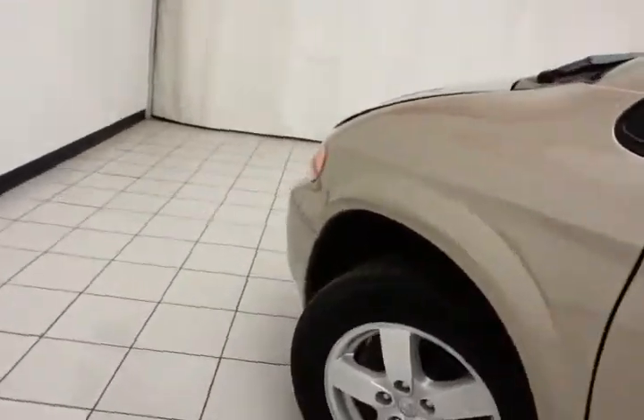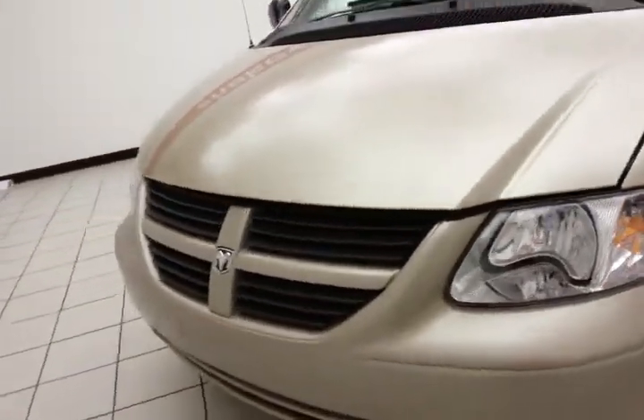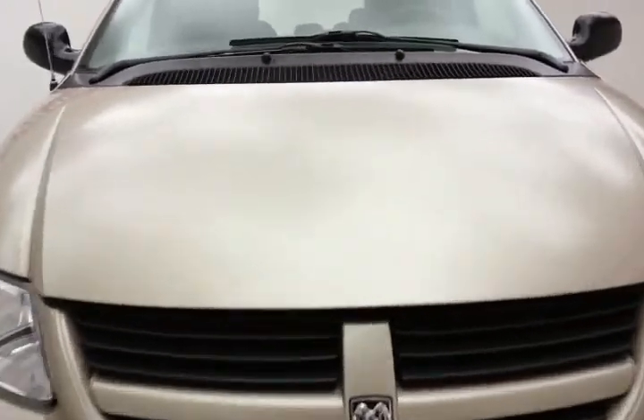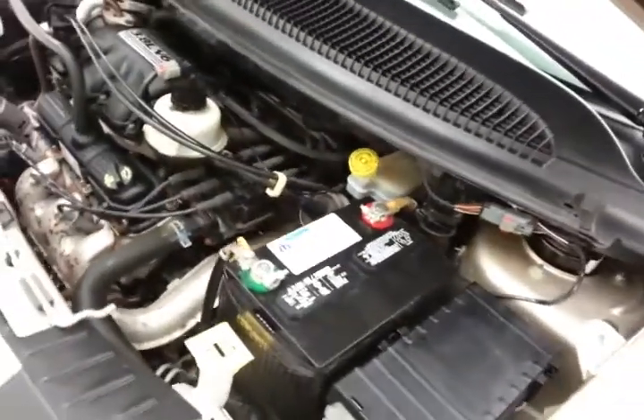Under the hood, this Grand Caravan has a 3.8-liter V6 with 215 horsepower. It's very clean under the hood, as you can see. All fluid points are marked in yellow for a quick glance so you can check on your own. Excellent fuel economy — EPA average of 18 miles to the gallon in the city and 25 on the highway. Approximately 75% of the tire tread life remains.